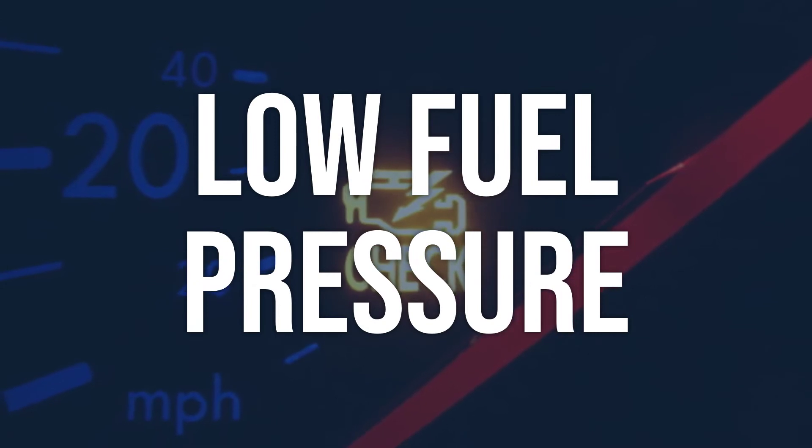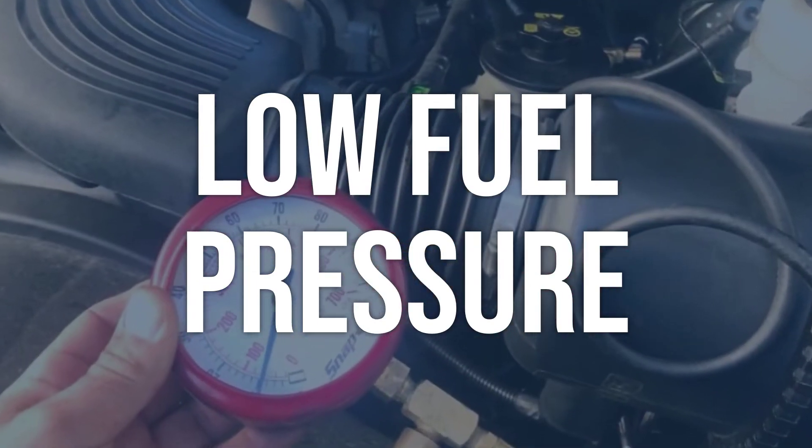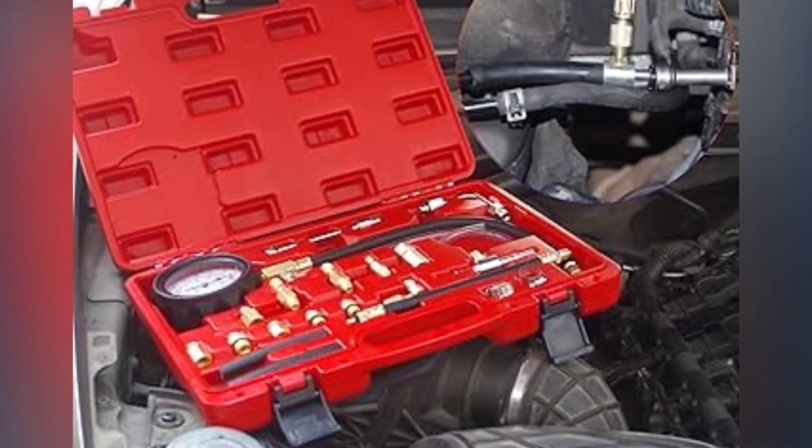Low fuel pressure. Use a data streaming scan tool to verify the code conditions, then check the fuel pressure to ensure it's within the manufacturer's specified range. Address the low fuel pressure issue to solve the problem.